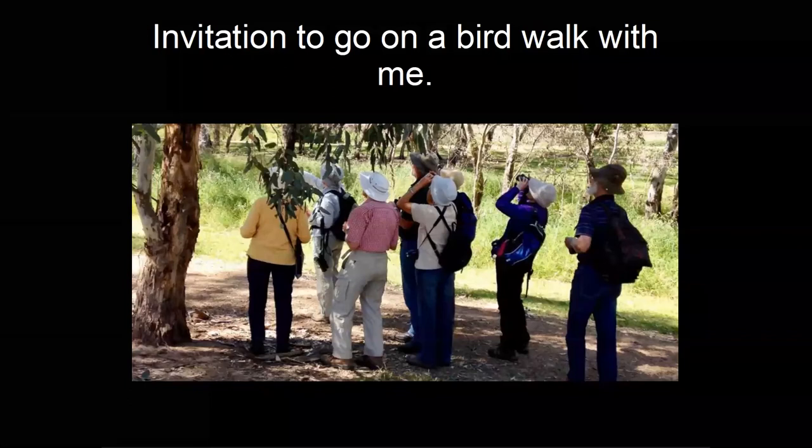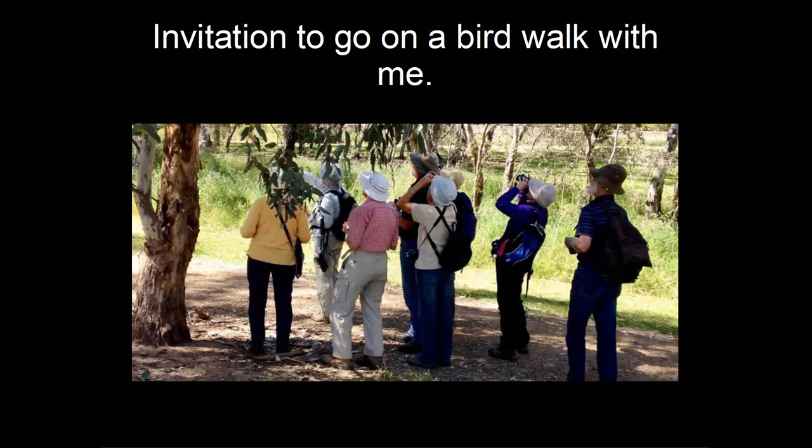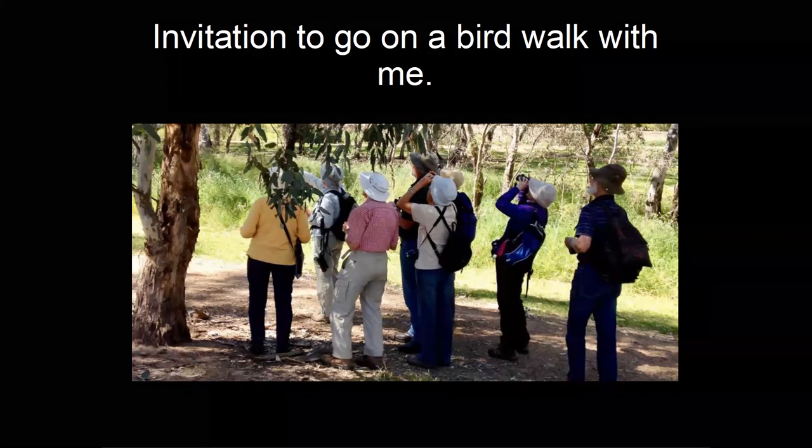Someone saw a magpie lying on its belly with wings spread out in the grass of their backyard — not moving but awake — and asked what this behaviour is. It may be that it's absorbing sun rays and warming up. It could also be anting, where they allow ants to crawl over their plumage to pick out things that shouldn't be there.